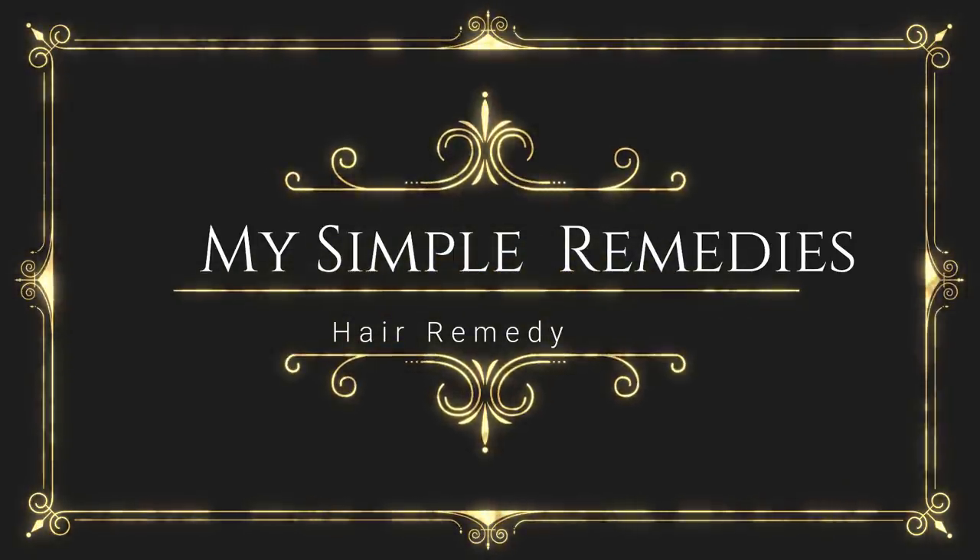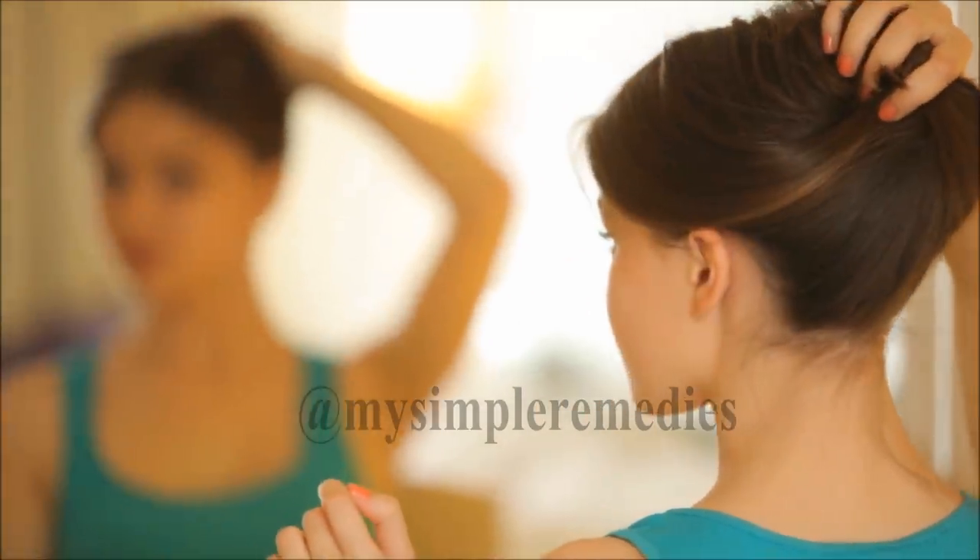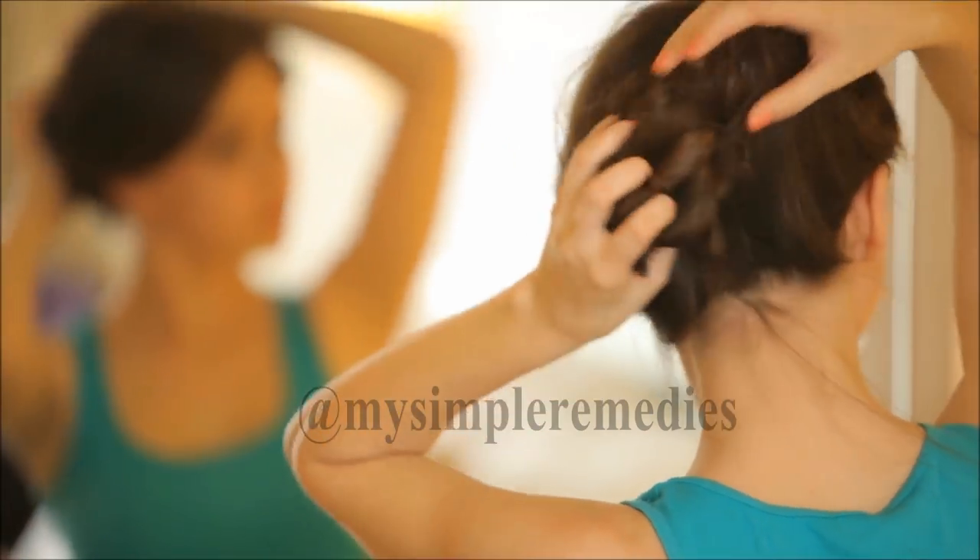Hey guys, welcome back to my channel, My Simple Remedies. Today, we're going to talk about how you can grow your hair more than 7 inches in just a few weeks.